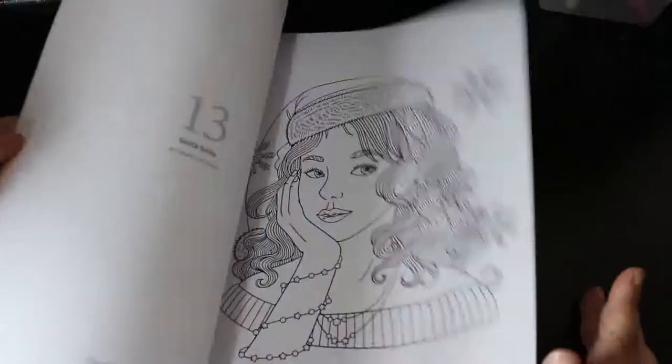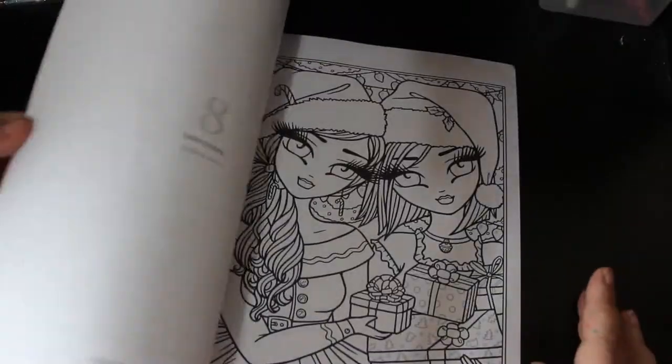Some simple ones in there - I always pick the most complicated pictures to do. I will admit I do always pick the most complicated pictures to colour.